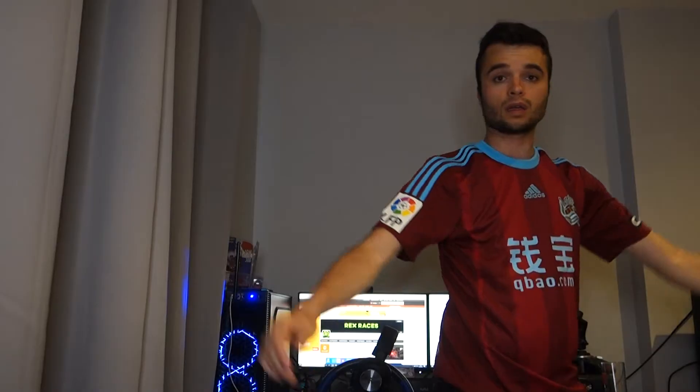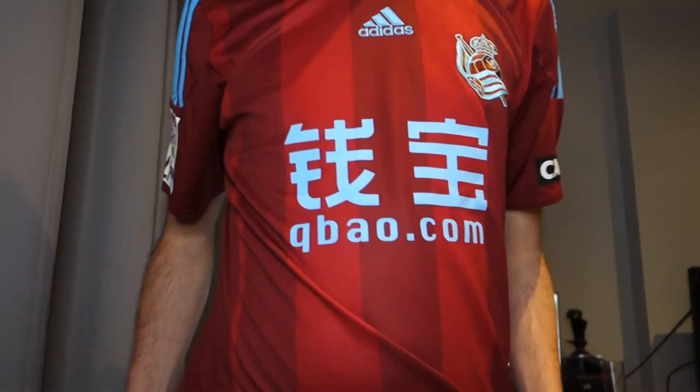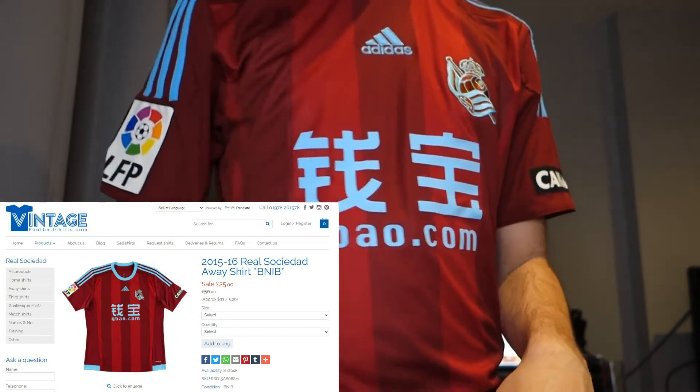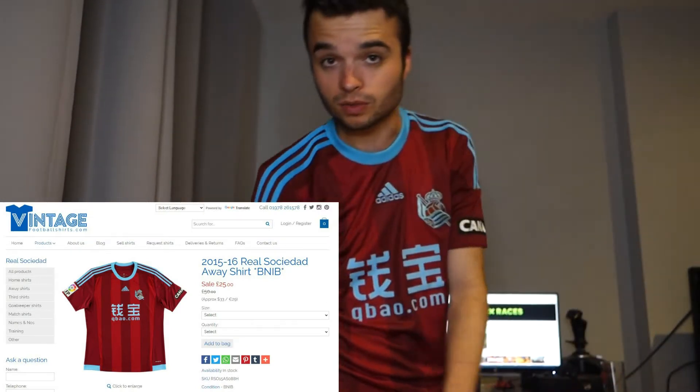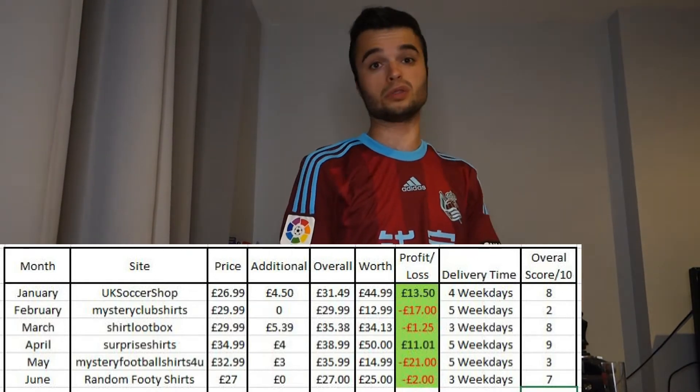I found it on vintagefootballshirts.com for £25. I paid £27 for the mystery box everything included. So he's probably lost money on this top, which is great for me obviously — well, not for him — but nice of him to send it out.